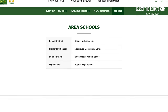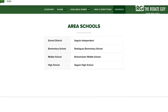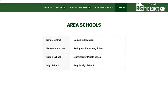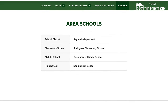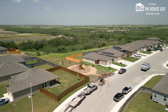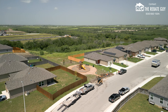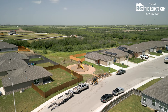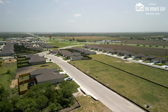Seguin ISD is where this neighborhood is zoned. This neighborhood feeds into Rodriguez Elementary School, Rice Middle School, and Seguin High School — three great schools. Check out the ratings on GreatSchools.org. As far as amenities go here at Ridgeview, they've got a really nice community park and a small swimming pool. What that does is keep those HOA dues lower because you're not having to maintain big neighborhood amenities, which creates overall affordability and a lower cost of living without a big HOA payment. Pretty neat opportunity.